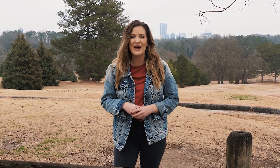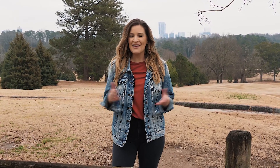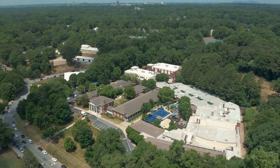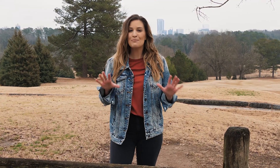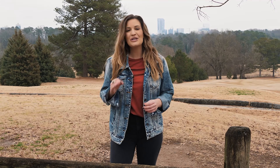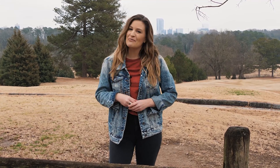Hey there, I'm Greer Howard and welcome to Atlanta's Best where we cover some of the coolest neighborhoods around the metro Atlanta area. Today we're at Chastain Park. This is one of my favorite residential areas and it has an incredible park. Did you know that Chastain Park is the largest park in the city of Atlanta? It has 268 acres of beauty.